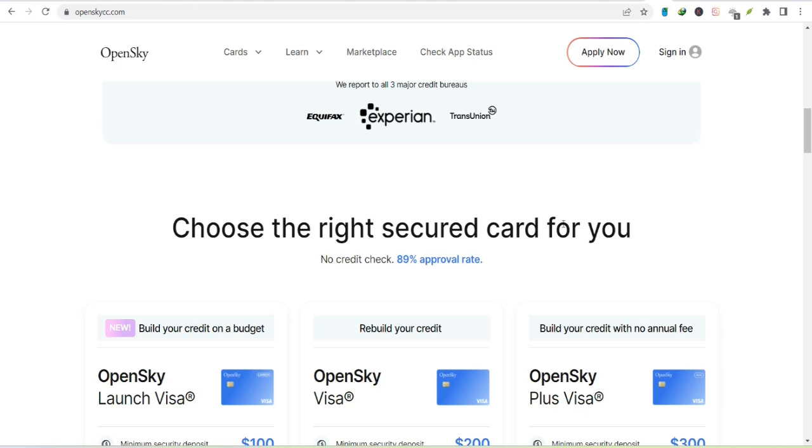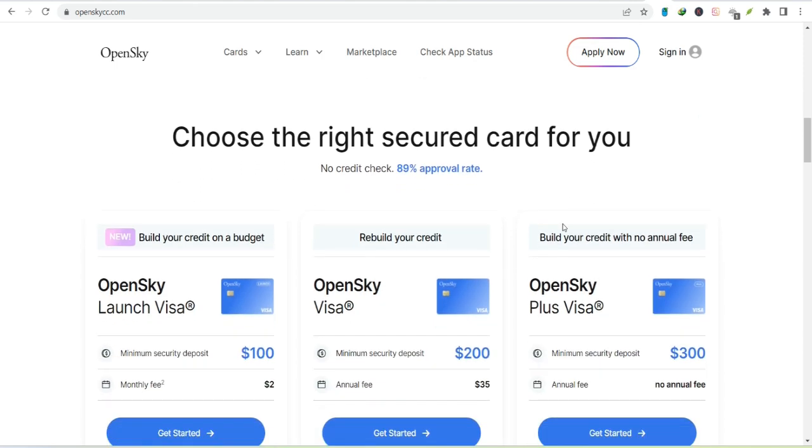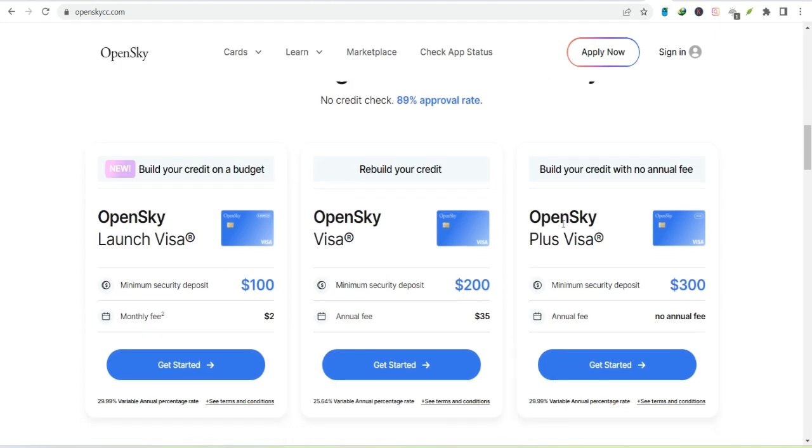But here's the kicker — it's not just about the amount you deposit. OpenSky also considers your income and employment status. It's like a two-step verification process for your financial responsibility.